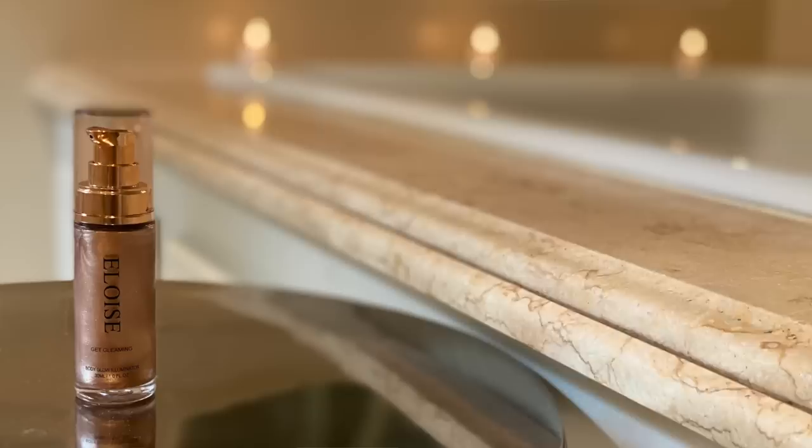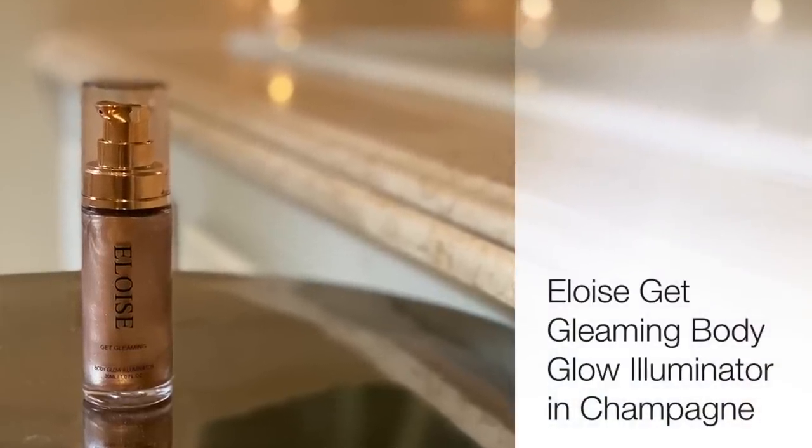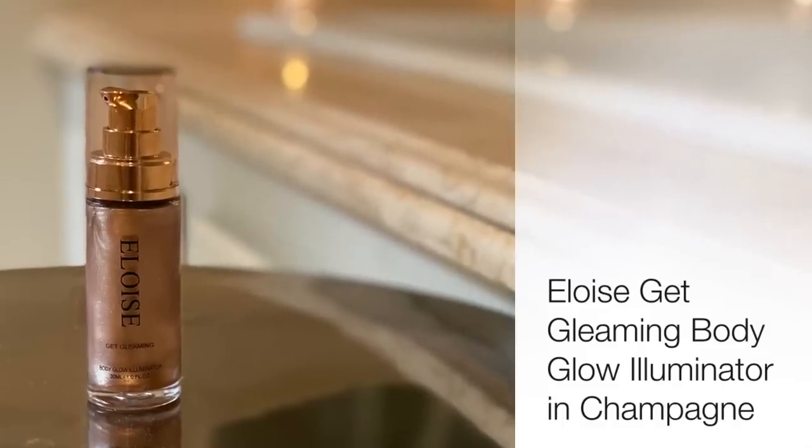Staying in the glow lane, something I also discovered in my BoxyCharm box is this product by Eloise. As you can see, it's very sparkly and glowy — a fabulous gleaming body glow illuminator. It comes in three different shades, it's lightweight, and it's a luminizer. I like to put it on the collarbones and shoulders. It can be applied anywhere — face or body — and gives you a fabulous buildable glow. I just think it looks really sexy on areas that catch the light.